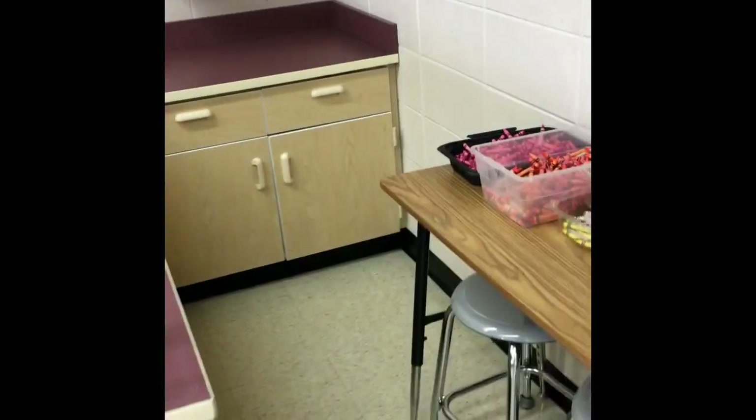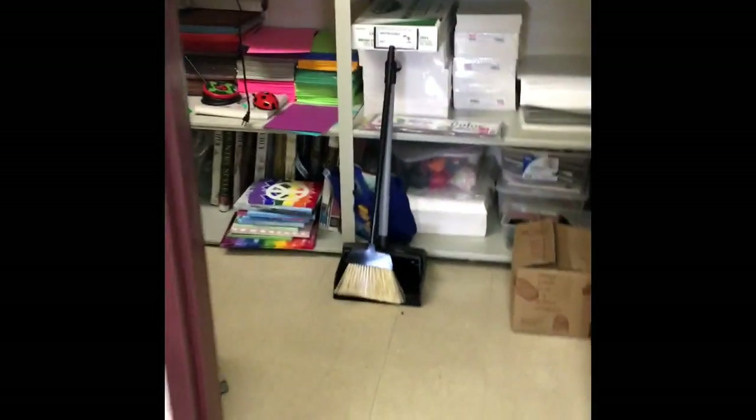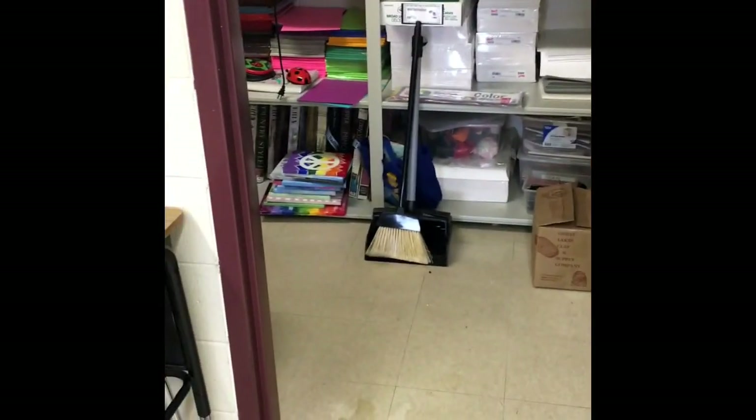If there's a lockdown drill where we have to stay in our classroom and turn the lights off, this is where we go — we go here and back here. Make sure we're very quiet. That's just for safety — we have to be quiet, lights off, and then they'll let us know when we can continue on.